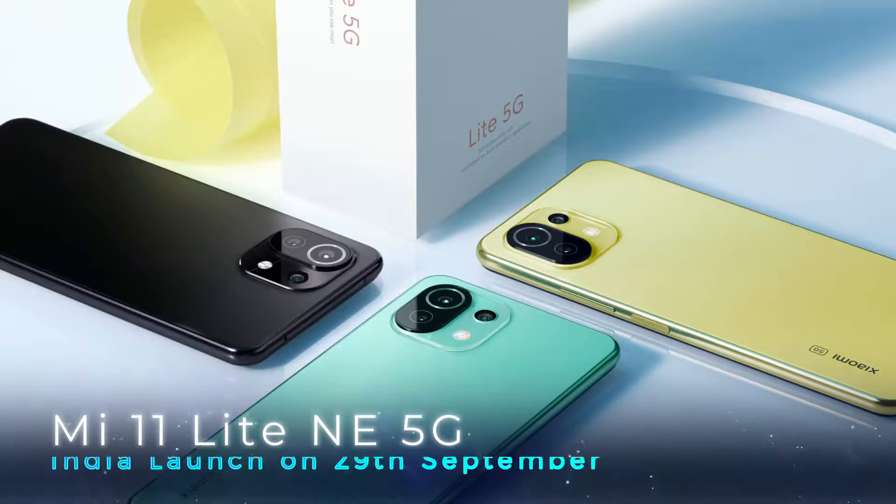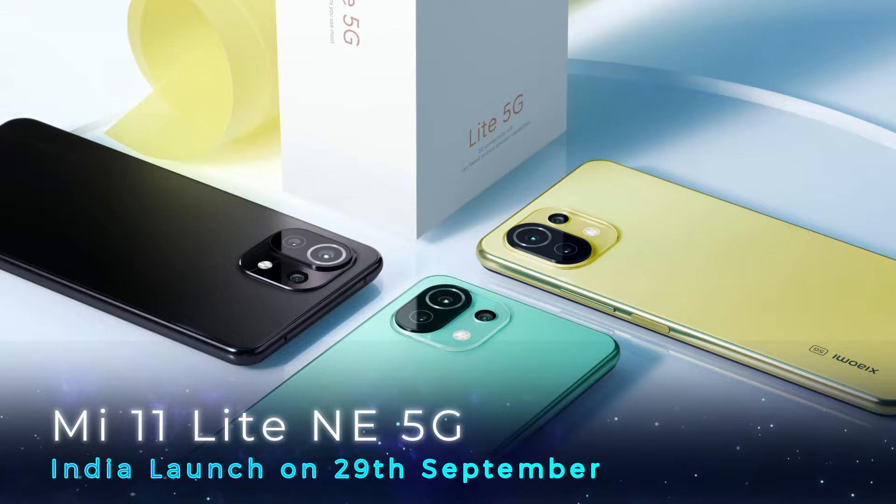Xiaomi has already launched the Mi 11 Lite 4G model, and we are going to cover the 5G variant specs. The Xiaomi Mi 11 Lite NE 5G will launch in India, and this smartphone is going to launch on 29 September with full specs and features.